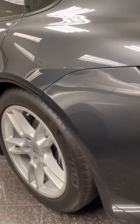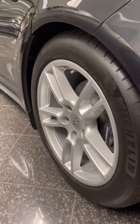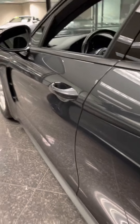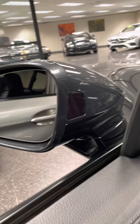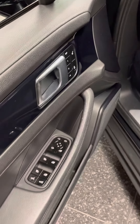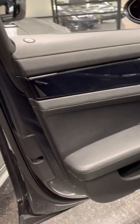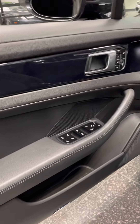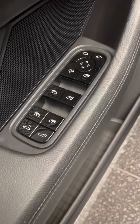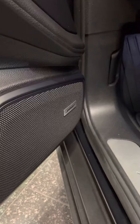It's got your comfort access feature, blind spot, lane departure, and obviously it's got the big Bose stereo.